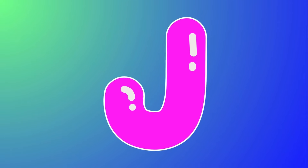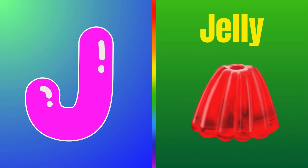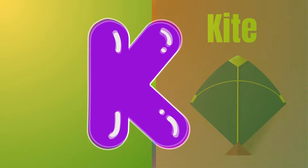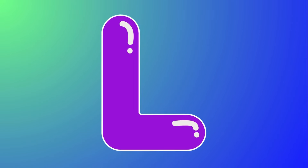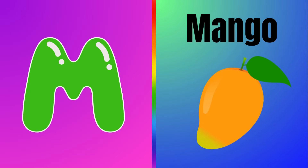This is letter I — I is for ice cream. This is letter J — J is for jelly. This is letter K — K is for kite. This is letter L — L is for lamp. This is letter M — M is for mango.